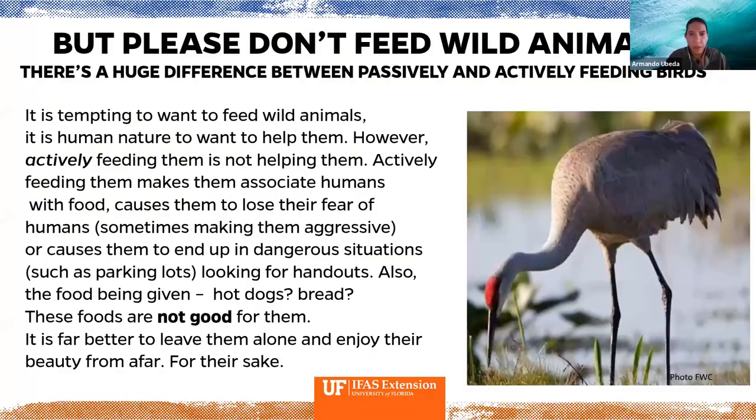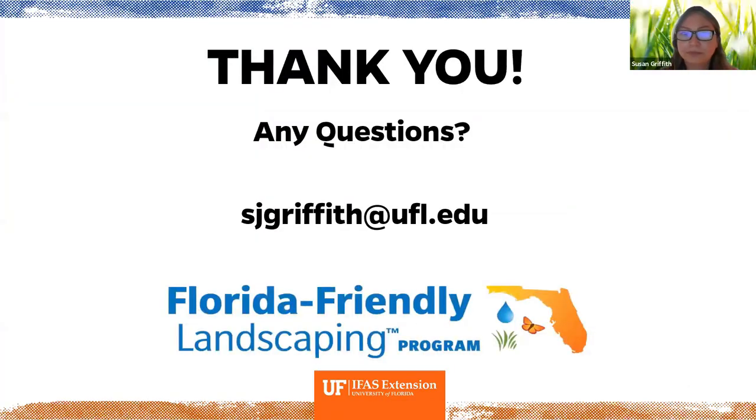A question from the moderator: a neighbor had rat problems, put down poison, and then they started seeing dead birds. Any recommendations? I have been working with a community that had that exact same problem and they've found a couple of workarounds — let me get back to you on that after the session.